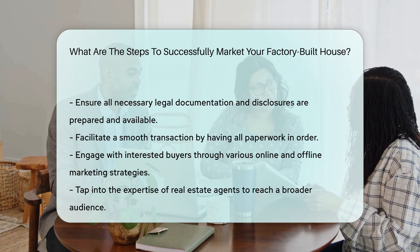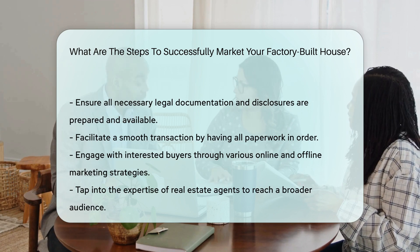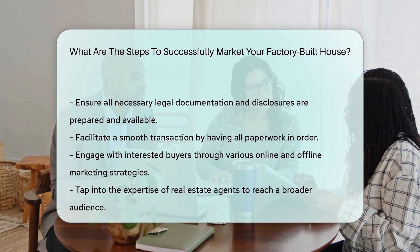Lastly, ensure all necessary legal documentation and disclosures are in order to facilitate a smooth transaction.